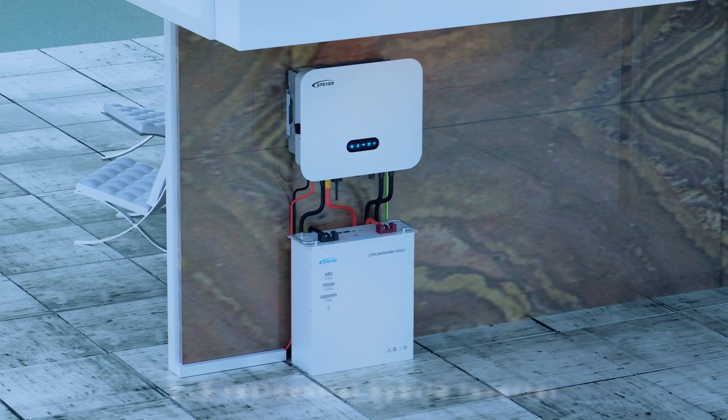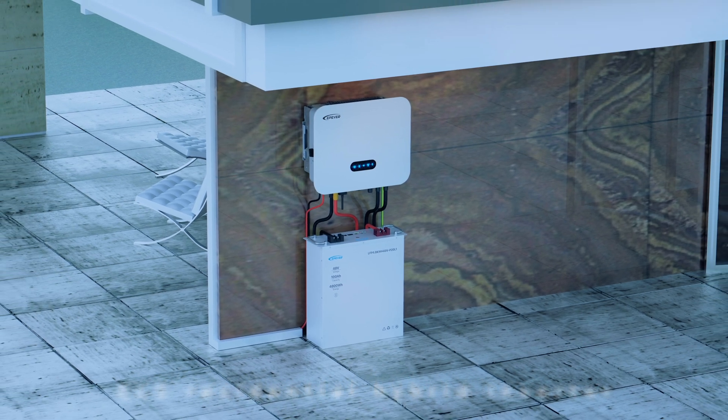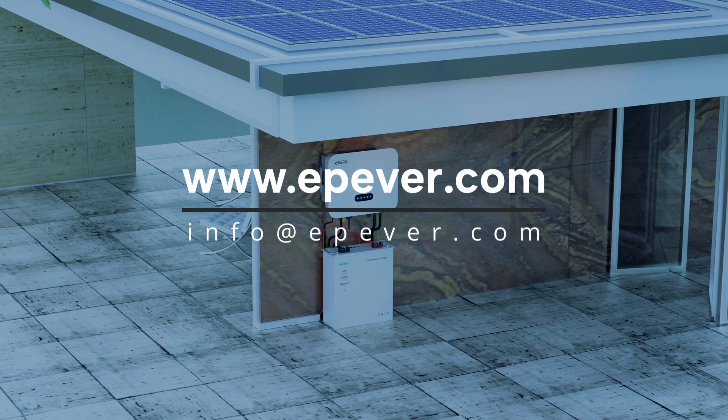The new ELS series single-phase residential hybrid inverter is a reliable power solution designed to make your energy experience more affordable and sustainable.